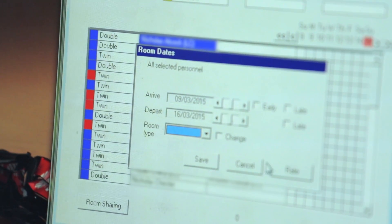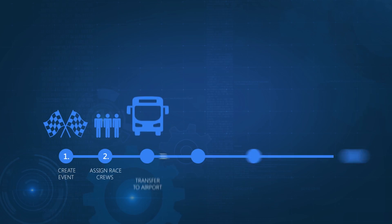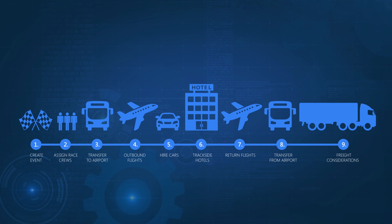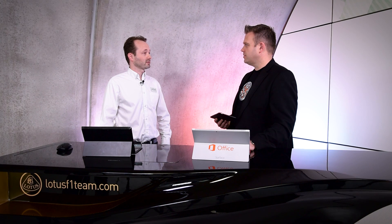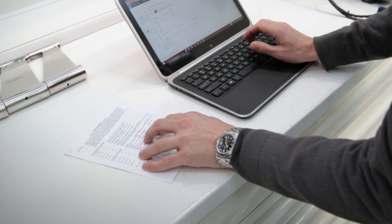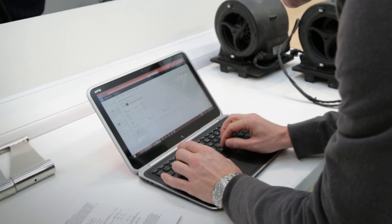And where do you start? Well, the current application is a VB6 application that we don't have the code for and it uses an Access 2003 database at the back end. It enforces nine hard-coded steps for traveling to events that don't always fit the model that we want to use. There's no Active Directory integration, so everything has to be manually entered, and the result is a paper-based document that we either email or print out to give to people.